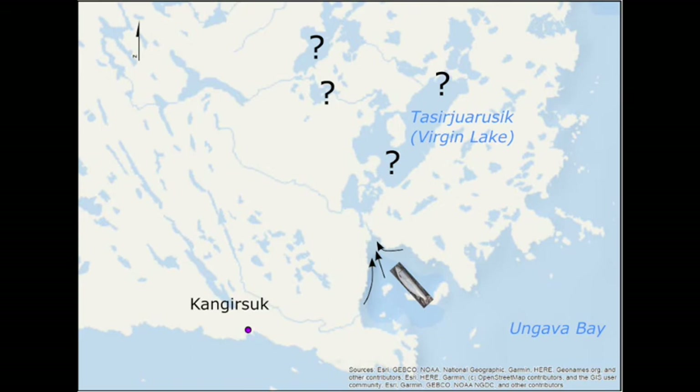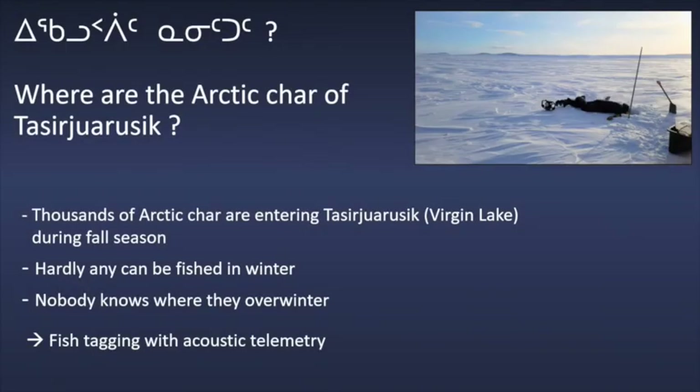Even the elders have no idea where they are. They reappear in late spring and people can fish them. So the main part of the project consists in discovering where the Arctic char are hiding in winter. The idea was to tag some fish with acoustic transmitters to find where they hide, but ultimately also why they hide, if there are some specific characteristics of the environment.